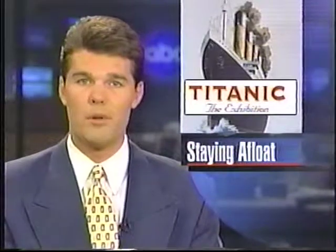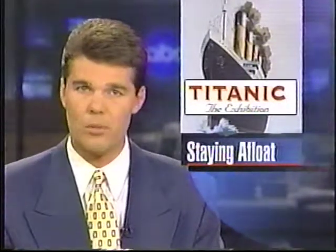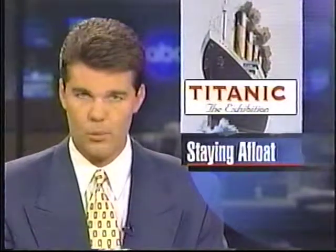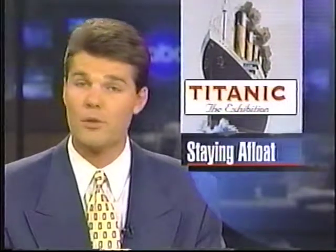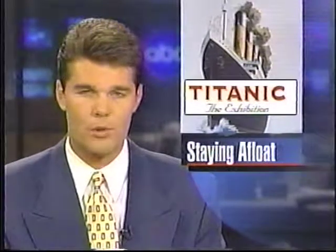The Florida International Museum is trying to stay afloat, and officials are banking that the new Titanic exhibit will keep them from going under. It recently sailed into St. Petersburg, and today it officially opened to the public. 28 Tampa Bay's Robert Townsend was there.